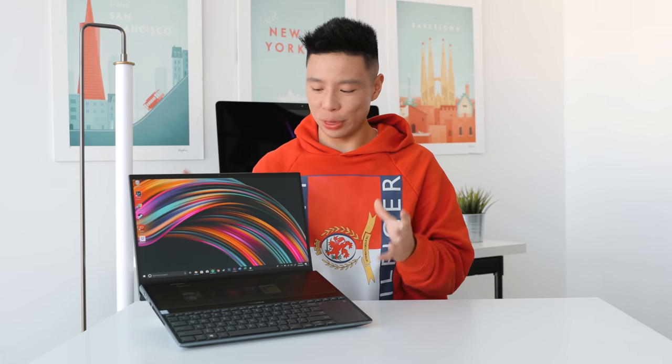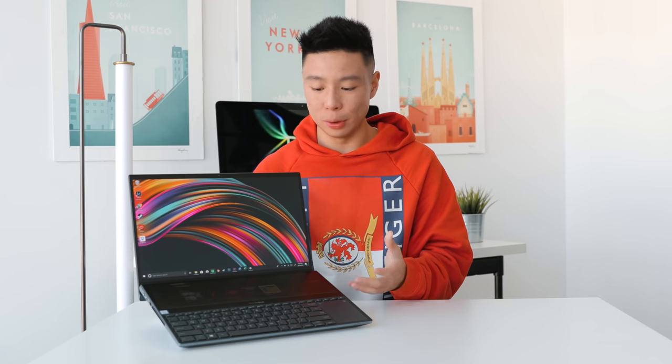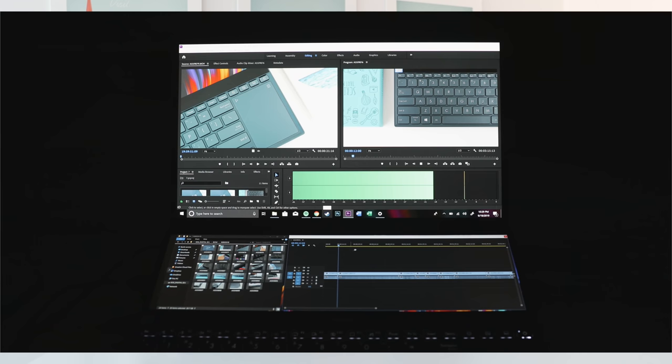At the end of the day, this computer is pretty much everything I expected, in a good way. Anyone going into this will be a little skeptical about whether or not the secondary screen is really useful, but after being able to use it and play with it, I actually think they've done the perfect approach in terms of how they've integrated the second screen.